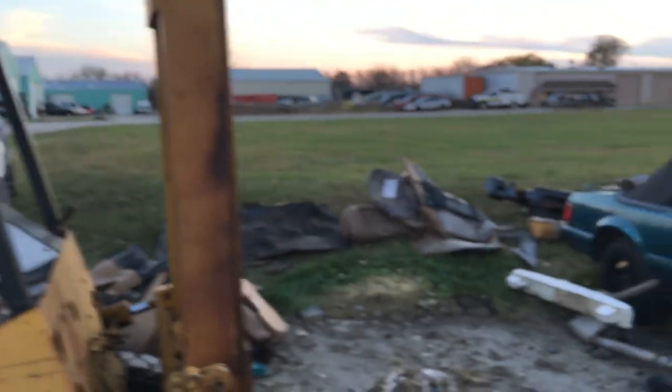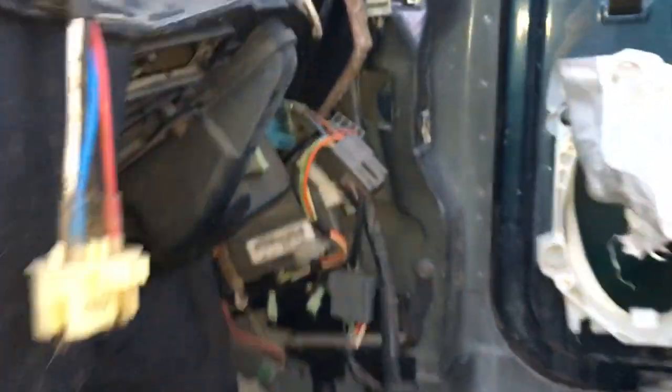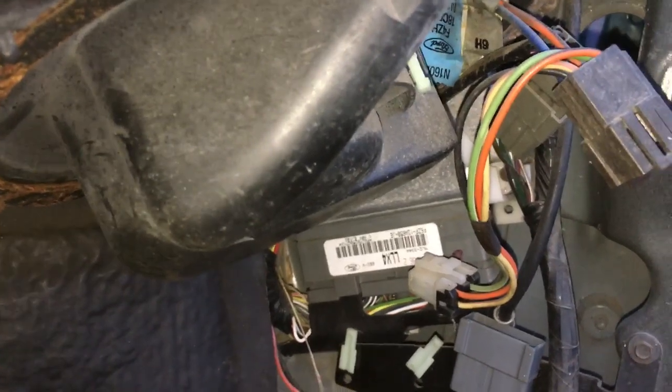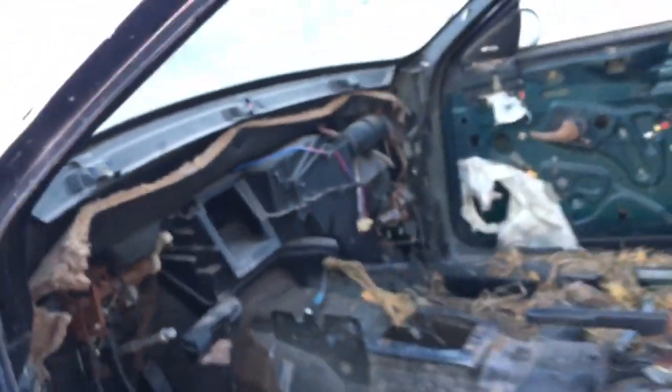Some of the tan interior items I took out are over here. Some raccoons got in and ate some of the seat foam. There is a five-speed pedal assembly, another leather parking brake handle, and the computer — LL X4 with an F6ZF12A650-JE — and there are some black seat belts still in this vehicle.